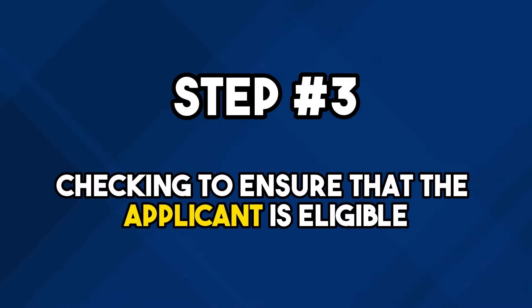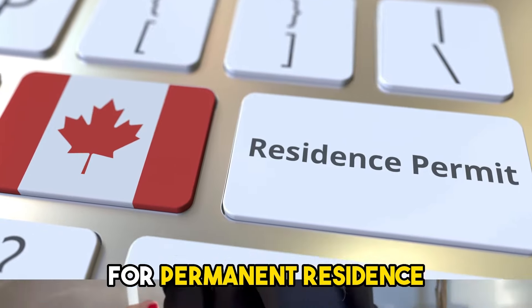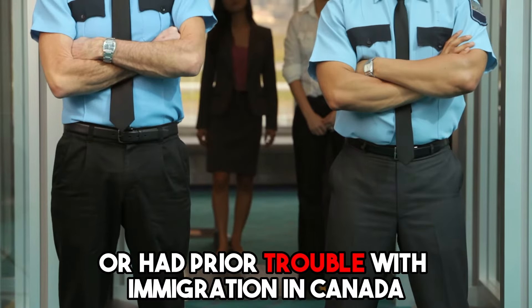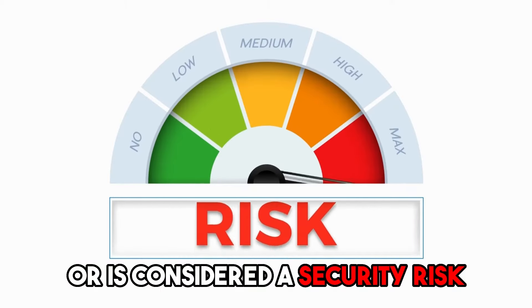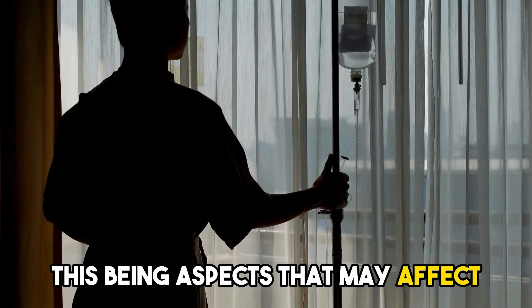Step 3 is checking to ensure that the applicant is eligible. Immigration Canada will then decide whether the person being sponsored is eligible for permanent residence. They will look to see, for instance, if the applicant had a criminal conviction, or had prior trouble with immigration in Canada, or is considered a security risk, or has serious health problems — these being aspects that may affect the applicant's eligibility to be sponsored.